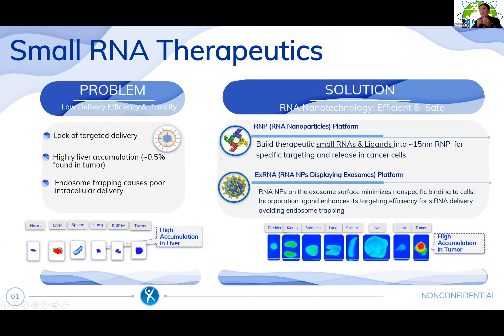We propose RNA nanotechnology as a solution for efficient and safe delivery. We have the RMP platform and the X-RNA platform. With the RMP platform, we build small RNA and ligands into 50 nanometer RNA nanoparticles for specific targeted delivery of sRNA to cancer cells. With the X-RNA platform, we display RNA nanoparticles on the surface of exosomes for targeted delivery of sRNA.